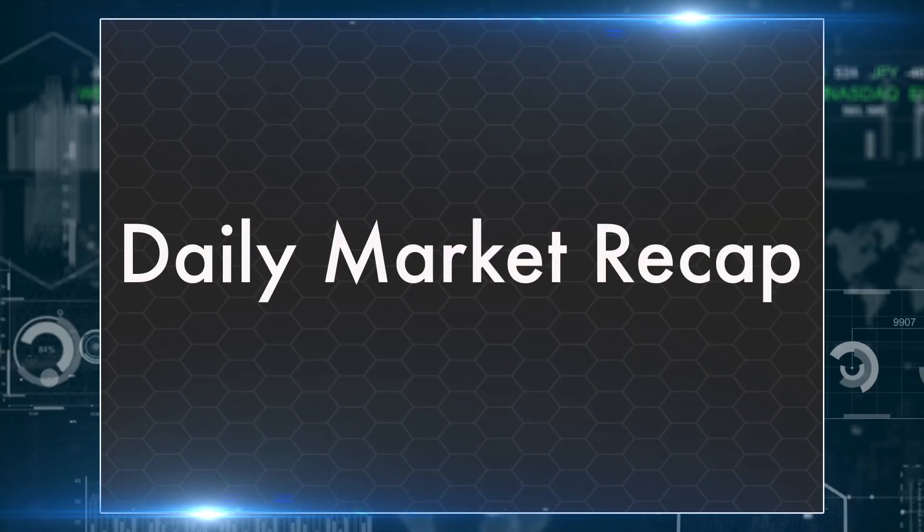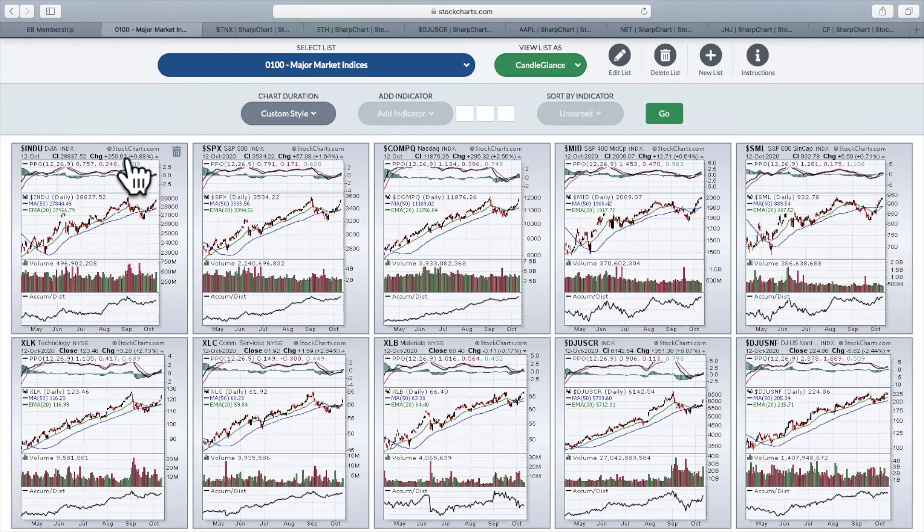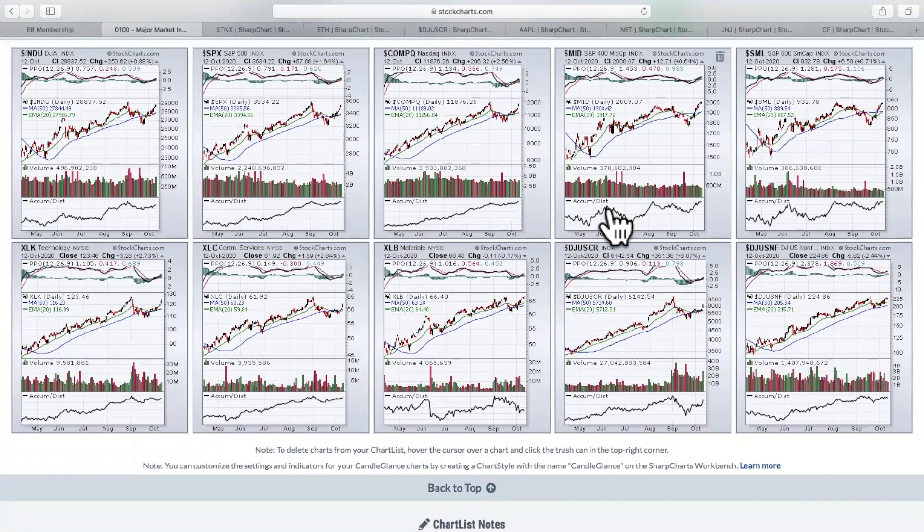What happened in the market on Monday? It was a good day. Dow Jones Industrial Average up 250 points, up about nine-tenths of 1%. The S&P 500 up more than 1.6%, up 57 points, not far from an all-time high — really accelerating again to the upside. The NASDAQ up almost 300 points, more than 2.5%. Mid-caps up just about two-thirds of 1%, small caps a little bit more. Really across the board, we saw positive action.